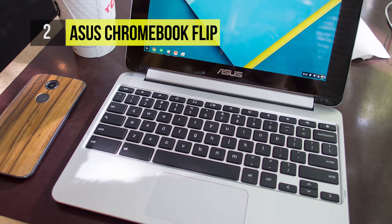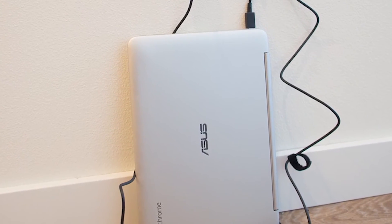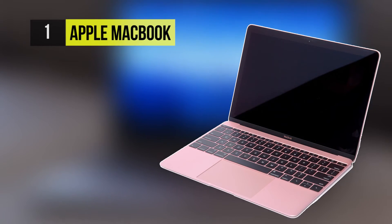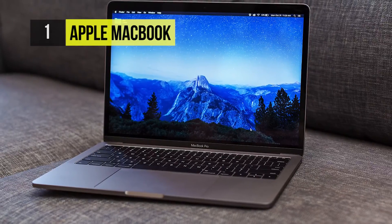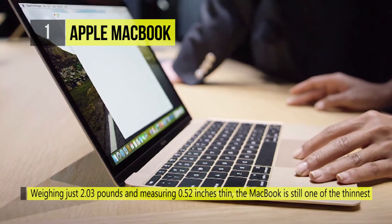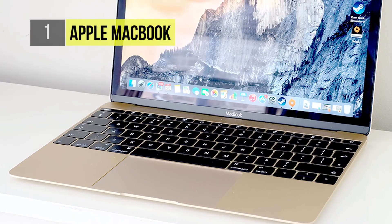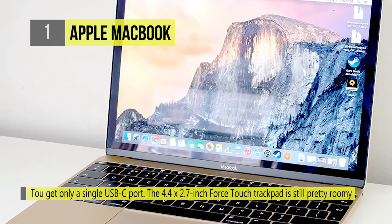The best ultra-portable in the market is the Apple MacBook. Weighing a little over two pounds and measuring a little over half an inch thick, the MacBook is still one of the thinnest and lightest laptops around. It is very light on ports — you get only a single USB-C port. The 4.4 by 2.7 inch Force Touch trackpad is still pretty roomy and provides a snappy click sensation along with buttery smooth scrolling.